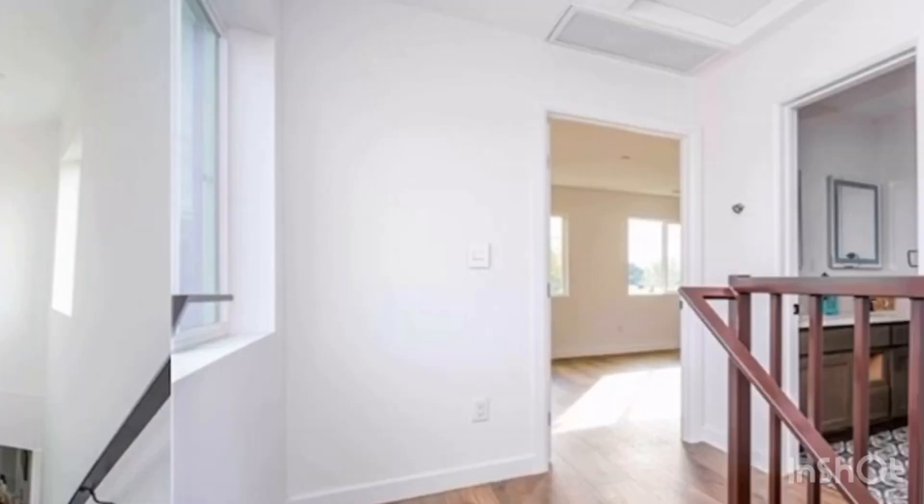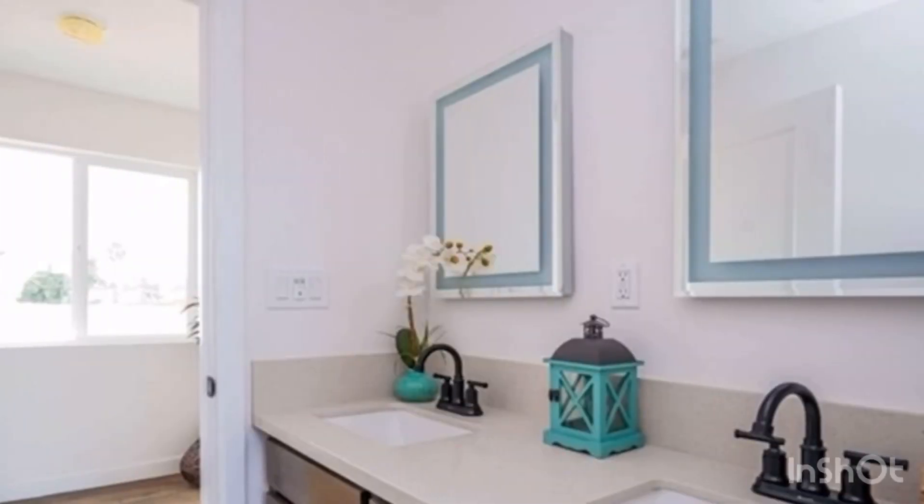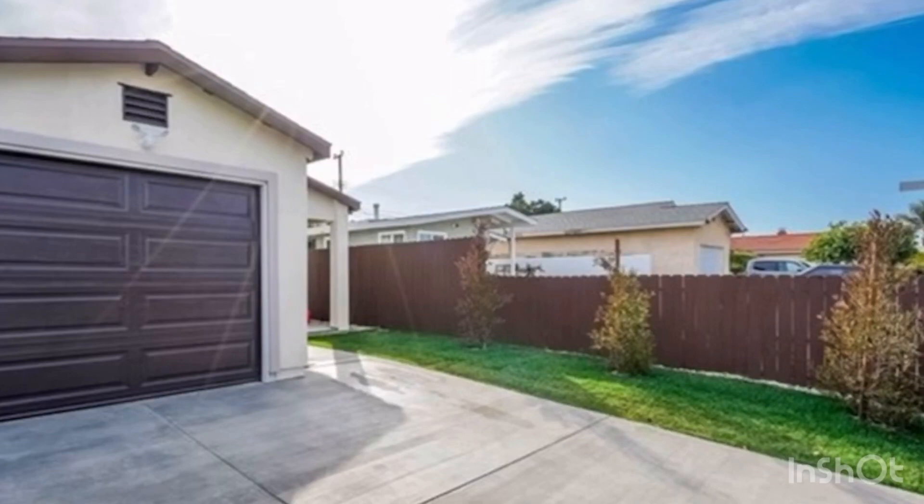Close to all shopping centers, entertainment and restaurants, and easy freeway access to the 91 and 605. Easy to show — let's make a move.